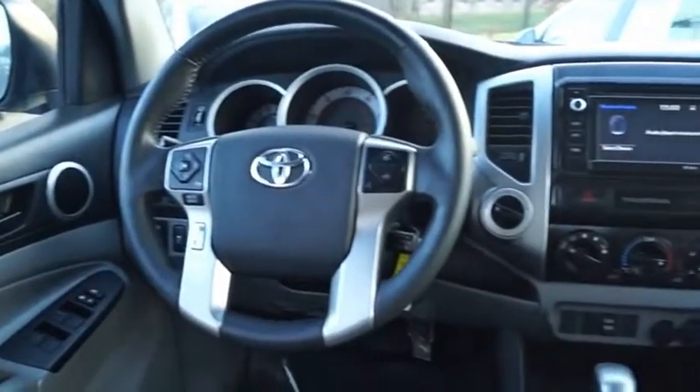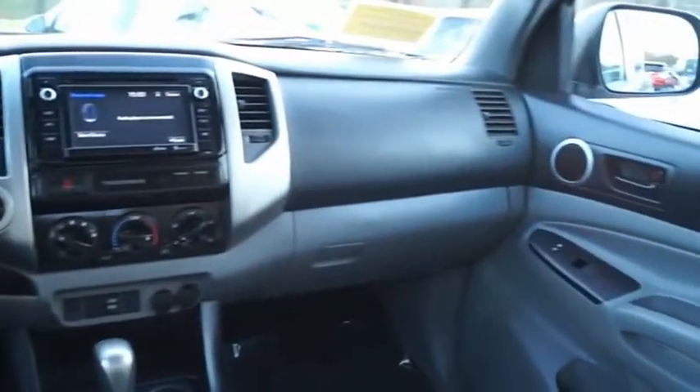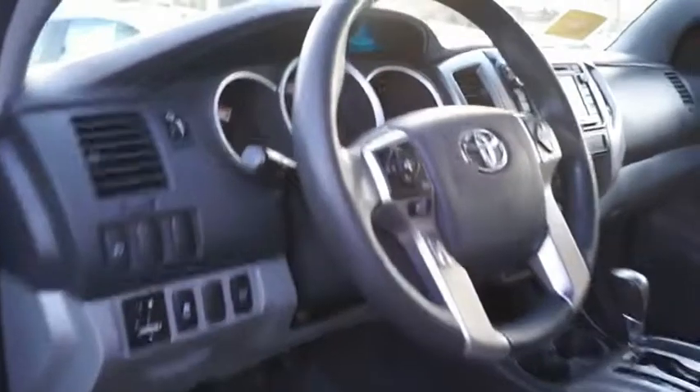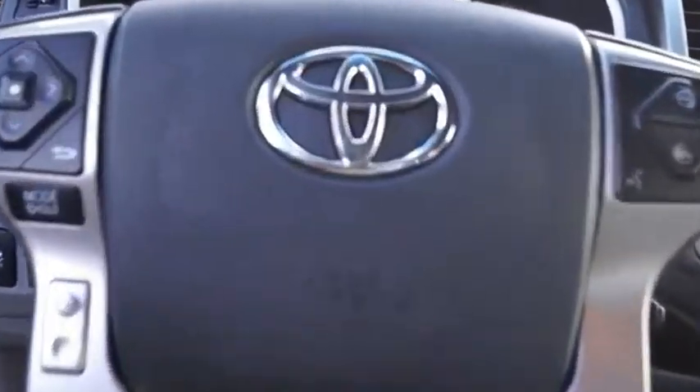Toyota Tacoma boasts a roomy interior, a powerful V6 option, and excellent off-road capability, and has been named the best-selling compact pickup by MotorIntelligence.com five years in a row. Searching for a dependable vehicle that looks great too? You found it. So stop in today.